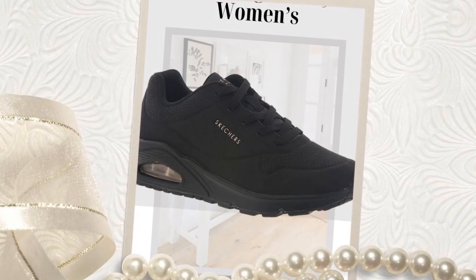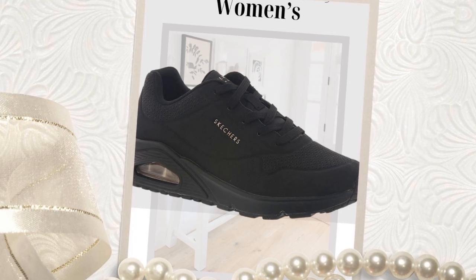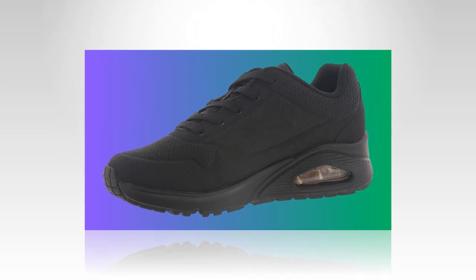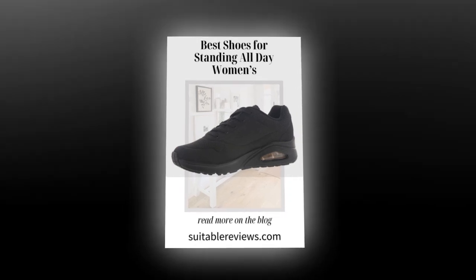Another happy customer mentioned, 'I was a Skechers kid and I've been searching for comfortable walking sneakers for my flat feet. These are a game changer for me. I spent a lot of time looking for the best sneakers for comfort, and these truly live up to the hype.' This shows how Skechers Uno caters to a range of needs, including flat feet and even lower back pain.